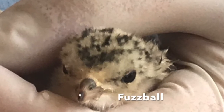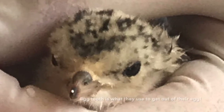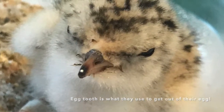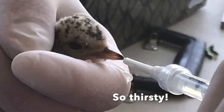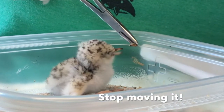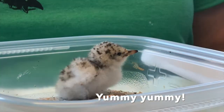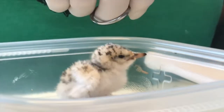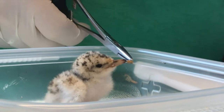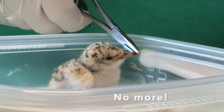This least tern chick was hit by a cyclist on the beach. He is just a couple of days old, and you can still see the egg tooth on the end of the beak. We fed him Pedialyte every 30 minutes to hydrate him before we tried to feed him mealworm pieces. In the wild, least tern chicks are up on their feet pretty quickly and leave the nest a couple of days after hatching. They eat small fish, crustaceans, and insects. Once he gained a little weight and was a bit stronger, we gave him a couple of small fish to eat. It was amazing watching him swallow the whole fish.